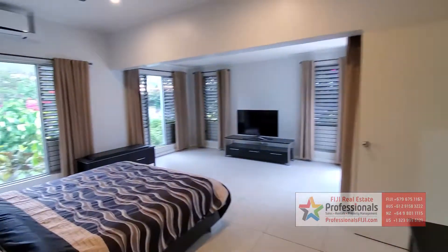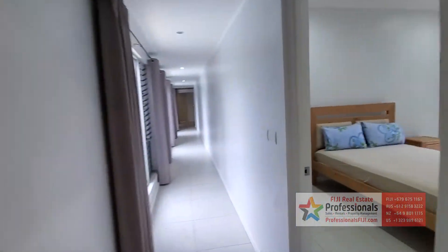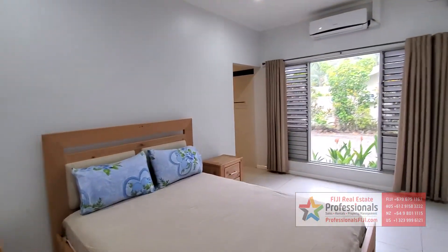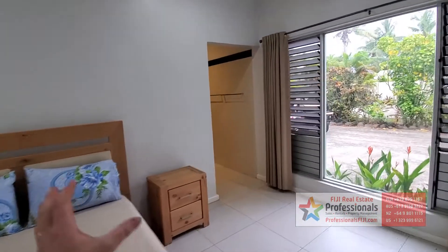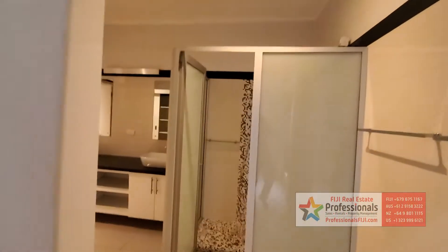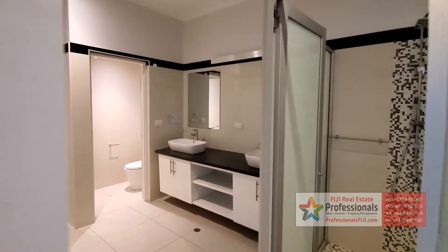Everything is done very, very well. Top-notch here. If you have kids, they don't need to complain which room is better because they're all furnished out the same way. New mattresses, nice furnishings. Again, the same tiled shower enclosure and double sinks.